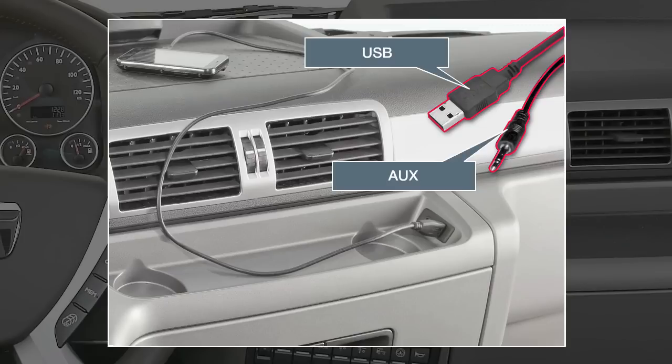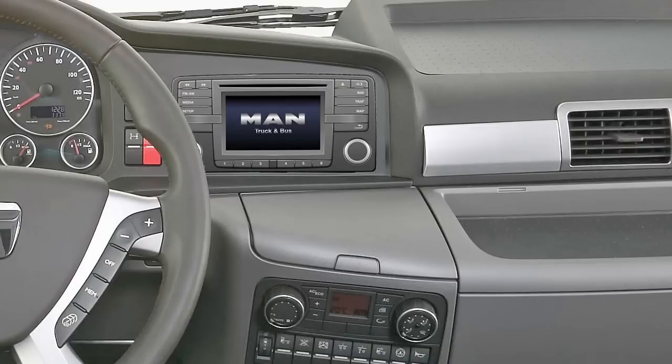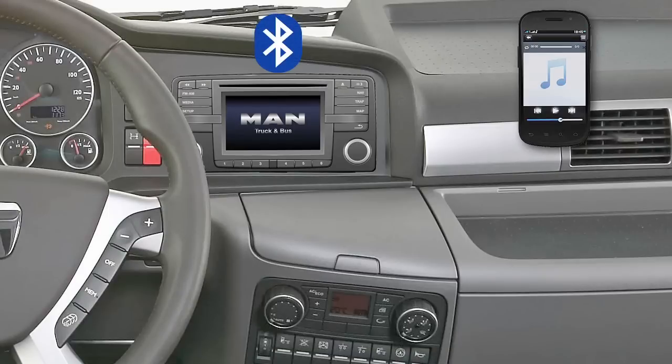The space for the cup holder remains free on the left. An integrated Bluetooth interface for phone calls and audio streaming is also available on request. This enables you to play music from your mobile or smartphone via the vehicle speakers, for example.